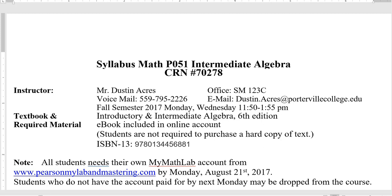Welcome to Math 51. This should be our CRN number right here. That is my name, voicemail number, office number, and email.